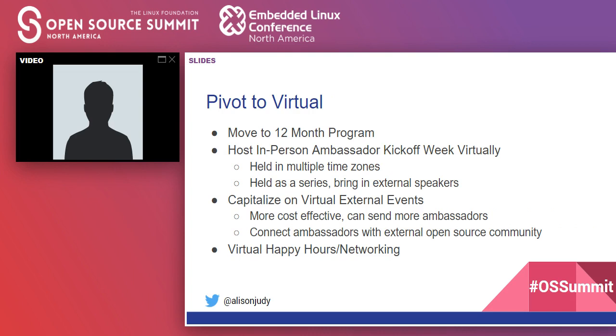With the current climate, we've had to do quite a bit of pivoting. We moved to a 12-month program from the initial six-month plan, and decided to host our in-person ambassador kickoff week virtually, holding sessions in multiple time zones as a monthly series of one-to-two hour blocks with external speakers, rather than one large week. We're also capitalizing on virtual external events since they're more cost effective, allowing us to send more ambassadors, and setting up virtual happy hours, networking, and office hours for ambassadors in each location.